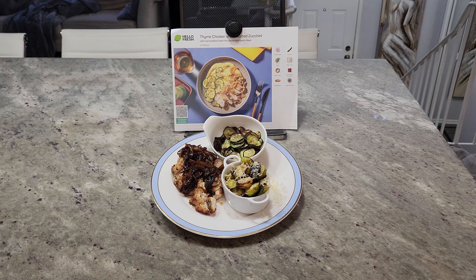This meal is high in protein, loaded with cruciferous vegetables which are high in vitamin K and vitamin C, and have a unique component of phytonutrients that can help decrease stomach fat.